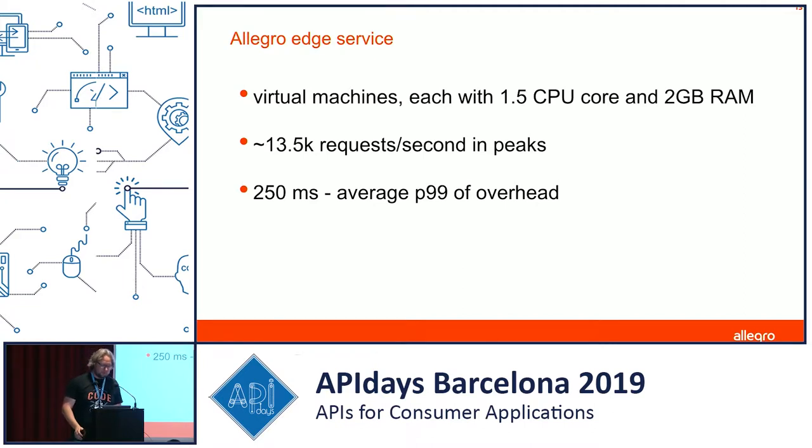We managed to build a service that runs on virtual machines with one and a half CPU cores and two gigabytes of RAM. We have an average overhead of 250 milliseconds on the edge service. We're aware it's probably not the best available on the market, but as a marketplace, latency isn't that important for us — we're not doing anything that needs microseconds, so we're okay with this overhead.